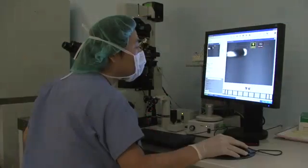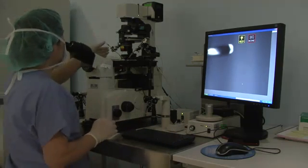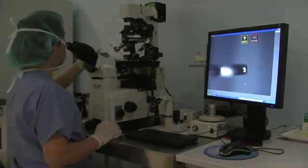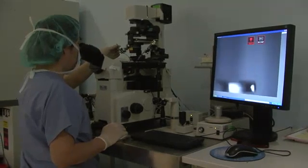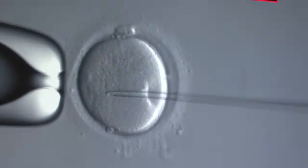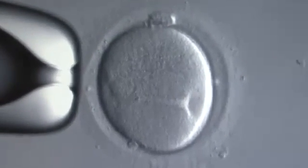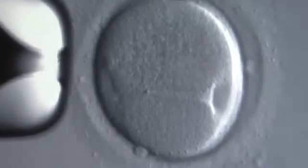ART also includes other procedures often used with IVF. A procedure called intracytoplasmic sperm injection, or ICSI, is often used for men with sperm abnormalities. In a very delicate procedure, a single sperm is introduced through the egg's outer shell into the area where it can more easily fertilize the egg.